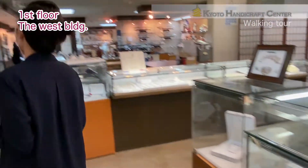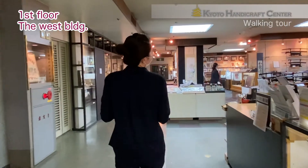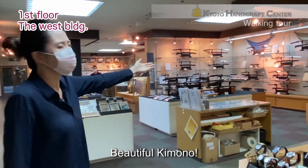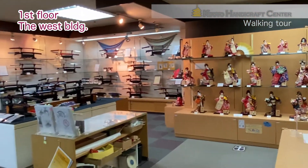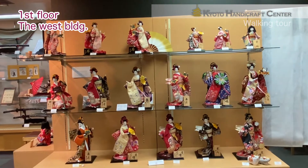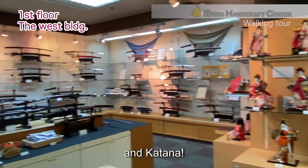Okay, what's next? Wow, Japanese dolls. Beautiful kimono. And... Katana!